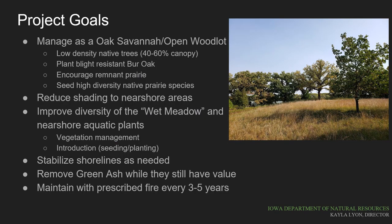The forest stewardship and aquatic habitat plan provides guidance on how this area will be restored to an oak savanna and open woodlot. Reduction in canopy cover to 40 to 60 percent and aggressive management of invasive species and brush will allow prairie grasses and forbs to flourish. Burr oak blight-resistant trees will be planted to fill in open areas and replace some of the older trees, along with a sprinkling of a few other species. This management plan has the added benefit of reducing shading in the wet meadow and nearshore areas, helping to improve diversity right at the water's edge. Some vegetation management strategies and potentially some seeding may be used to encourage plants in that zone.